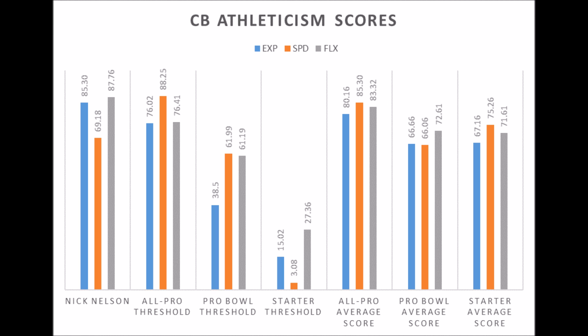Nick Nelson has very good athleticism and pretty good production, and has a good chance of becoming a successful NFL cornerback. Health is definitely going to be a major factor.